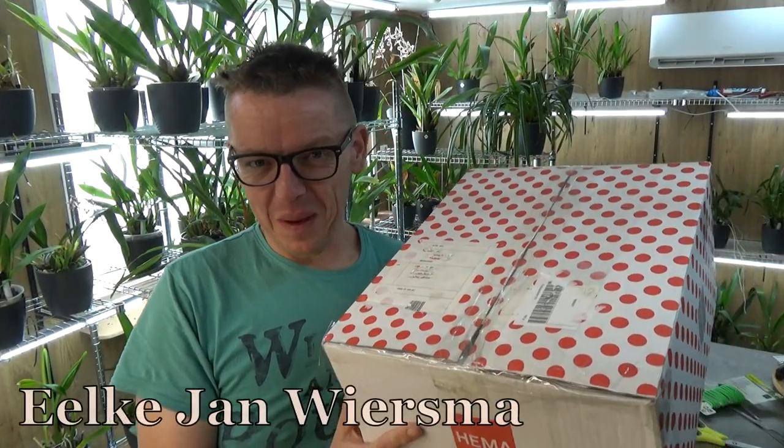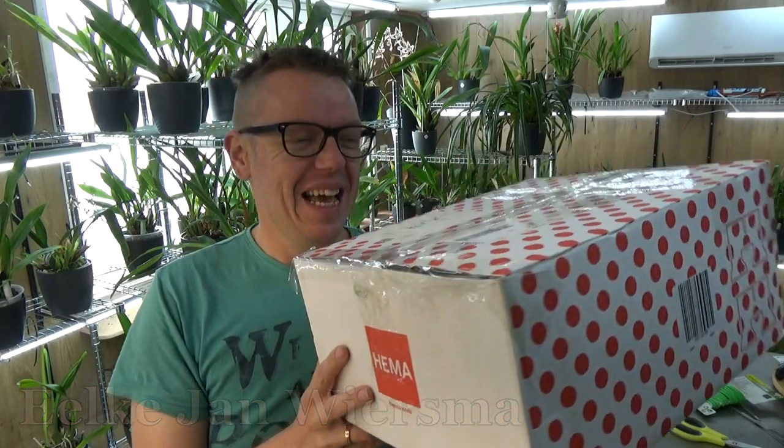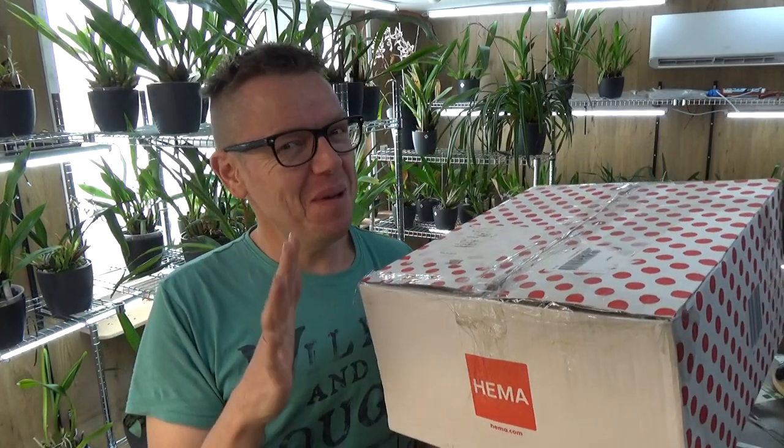Hello and welcome to the Orchid Saga. My name is Jelkian Wiersma. I'm holding a box and I assume there is an orchid in it — I'm pretty sure it is. But it's not me buying any orchids, so I'm learning.